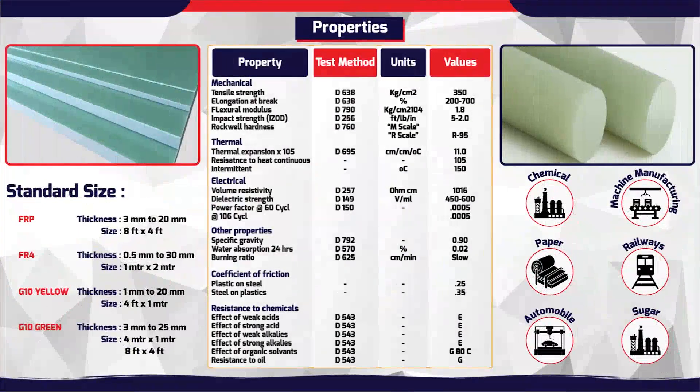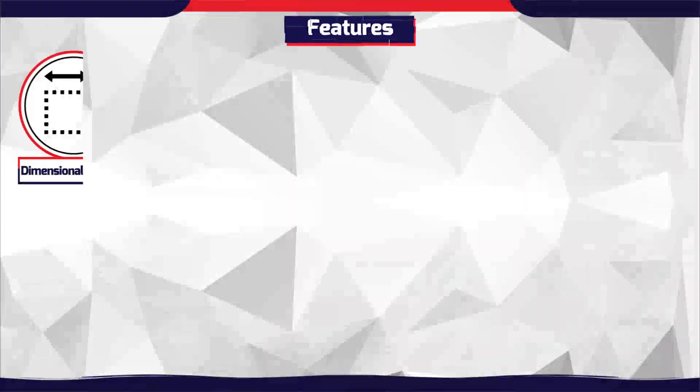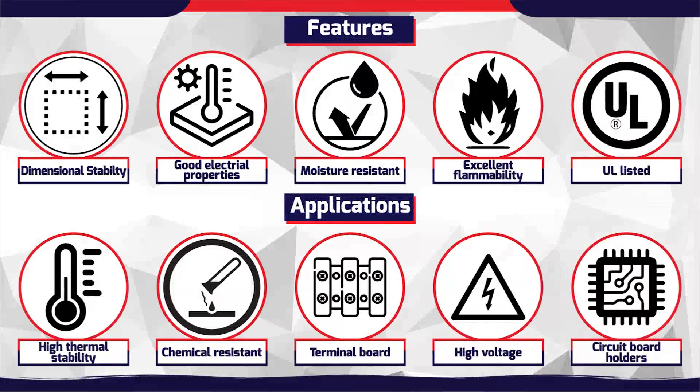Epoxy rods and sheets are made of glass fiber cloth, bonded with epoxy resin, and heated under pressure, with properties such as anti-corrosion, high temperature resistance up to 210 degrees Celsius, good electrical insulation, high tenacity, and smooth finish.